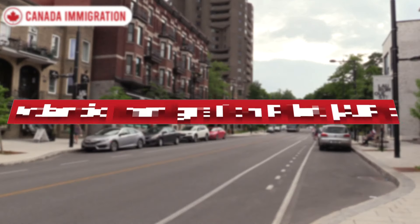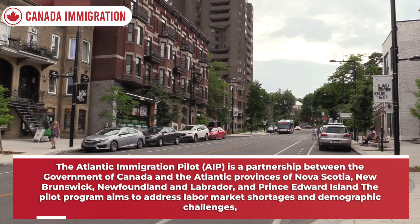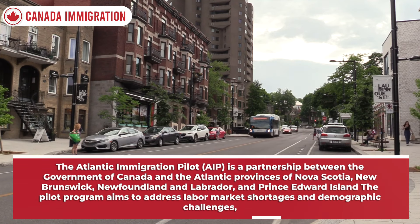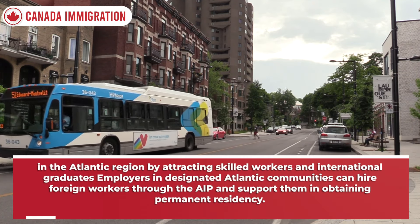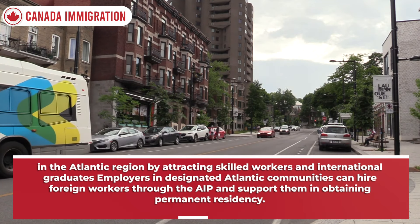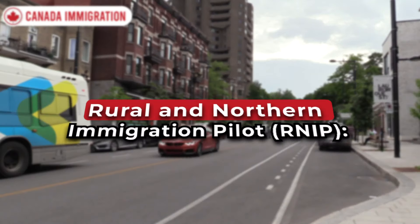PNPs offer an alternative pathway to permanent residency for individuals who may not qualify for Express Entry but have skills and experience in high-demand occupations within a specific province or territory. The Atlantic Immigration Pilot (AIP) is a partnership between the Government of Canada and the Atlantic provinces of Nova Scotia, New Brunswick, Newfoundland and Labrador, and Prince Edward Island. The pilot aims to address labor market shortages and demographic challenges in the Atlantic region by attracting skilled workers and international graduates.